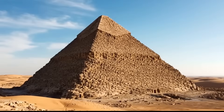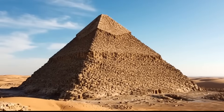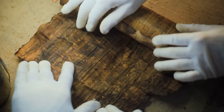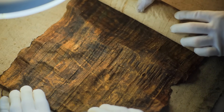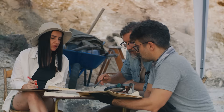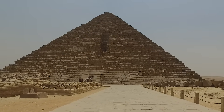The discovery reignited an old but tantalizing theory — that the pyramids were part of an ancient system for collecting, storing, and perhaps even transmitting energy. Ancient Egyptian texts often spoke of divine power, or Sekum, flowing through the temples and monuments, a sacred life force connecting heaven and earth. Many archaeologists dismiss these writings as spiritual metaphors. But what if Sekum described something literal — a natural energy the Egyptians had learned to harness and integrate into their architecture?